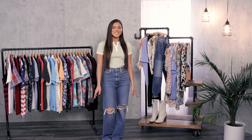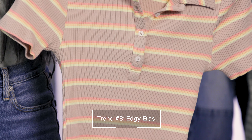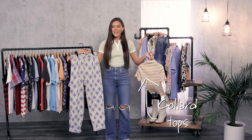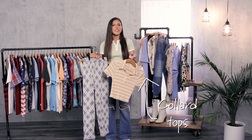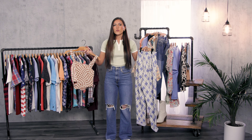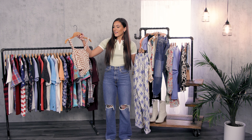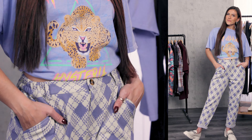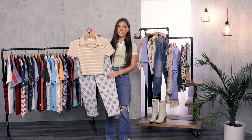Our next trend is called Edgy Eras. This one's great because you can really get inspiration from other eras and incorporate real pieces into your closet. You're going to see some 90s silhouettes, 60s prints, and 70s flares. I really like this trend, and I think you can incorporate a chunky boot, a chunky sneaker, different accessories, hair clips, sunglasses — whatever you want. Again, you can totally make it your own, make it funky, and these pieces will be great to do just that.